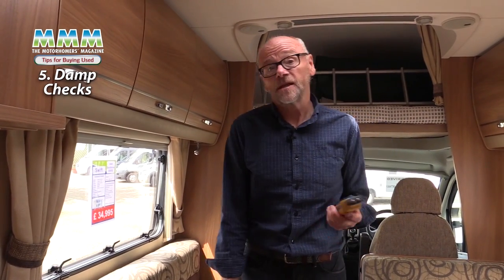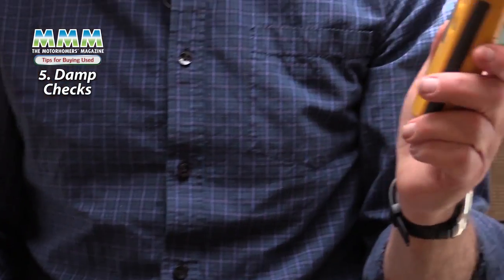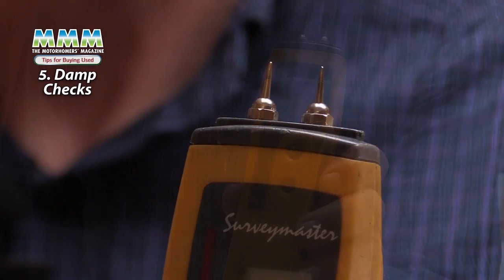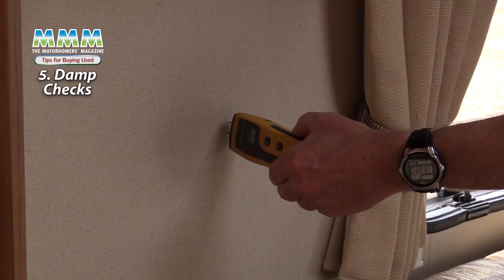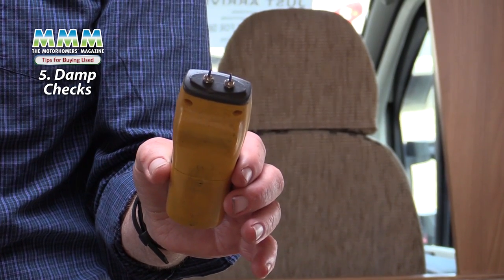Moisture ingress — really just a fancy term for leaks — mainly affects coachbuilt motorhomes because there are so many more joins in the body for water to leak over time, affecting the structural integrity. Any reputable dealer will use a damp meter to check for this before you buy. It measures damp directly via two prongs applied to the wall and also uses ultrasound to measure damp in the framing. Make sure you get that damp check done, because if the vehicle has had damp ingress, repairs can be extremely expensive.